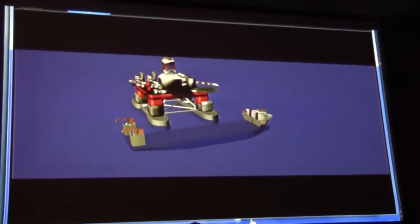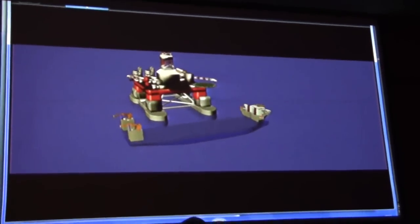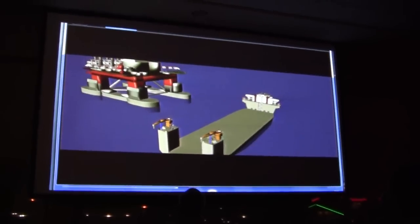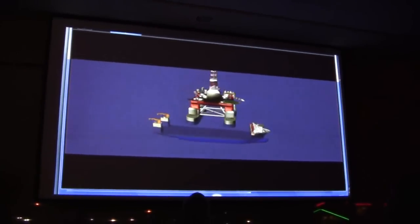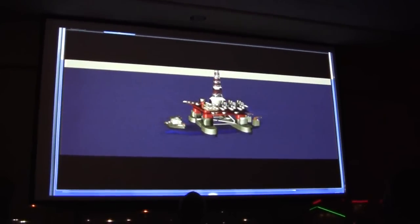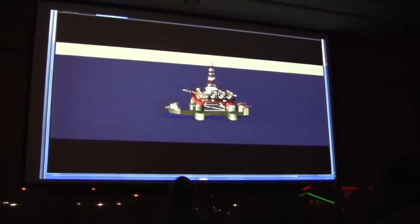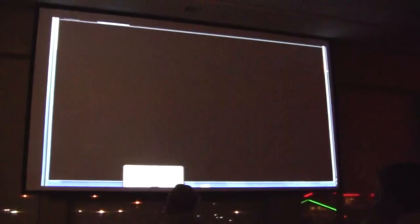We prepared a video so you can see what an actual lift would look like. Here's a standard rig that we would lift. This shows the vessel moving into position, submerging down to our 31-meter draft, and centering underneath the cargo. We then de-ballast back up, lifting the cargo, and sail away.